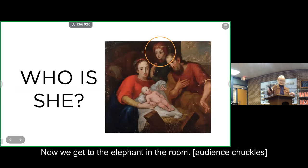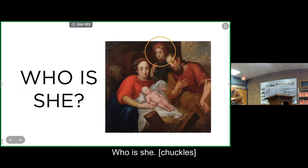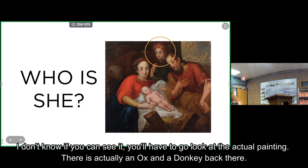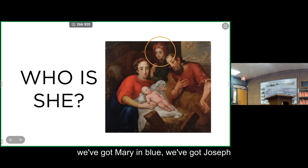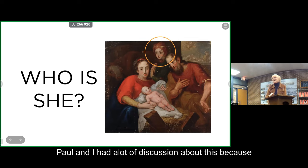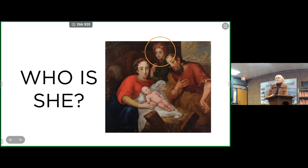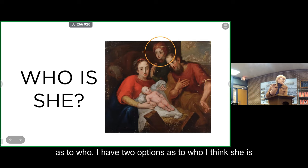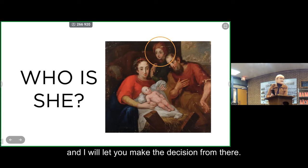Now we get to the elephant in the room — who is she? In Valentine Haidt's painting, there is actually an ox and a donkey in the back. We've got Mary, Joseph — an older man — Jesus, and a shepherd. But then we've got that mysterious figure. Paul and I had a lot of discussion about this because it's a mystery. I can give you a couple of clues — I have two options as to who I think she is, and I will let you make the decision.